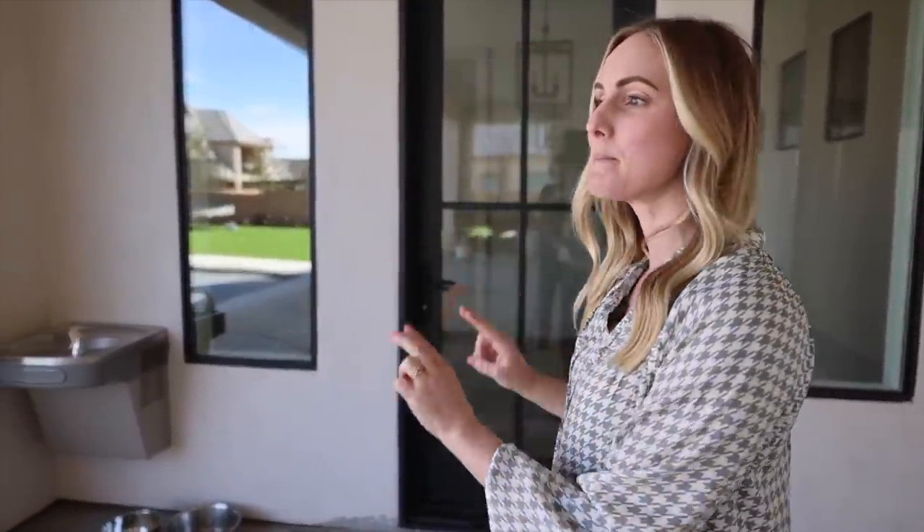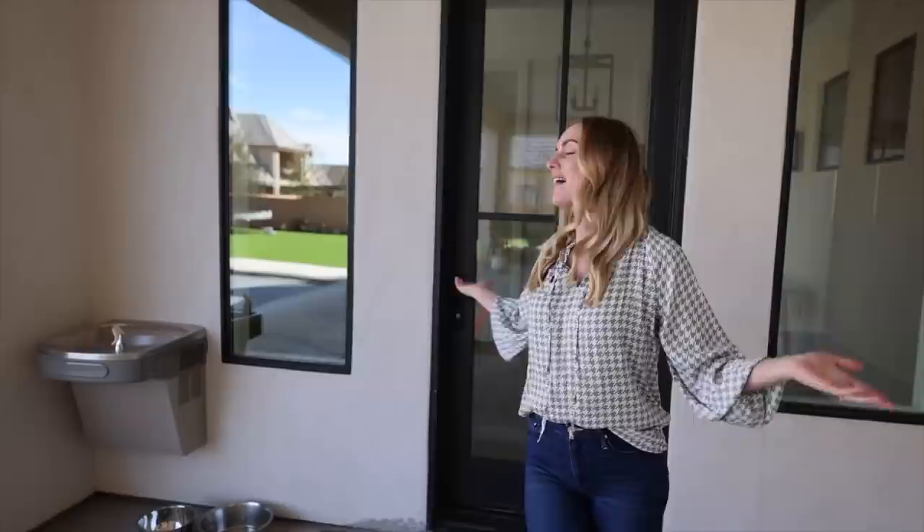Welcome to today's video where we are going to talk all about our pool bath tour. Everything from the patio to the mudroom to the closet to the actual bathroom — all was designed with the pool in mind. We wanted it to flow nice, we wanted everyone to be comfortable, but mostly we wanted to contain all of the water and the towels and the toys to one area.